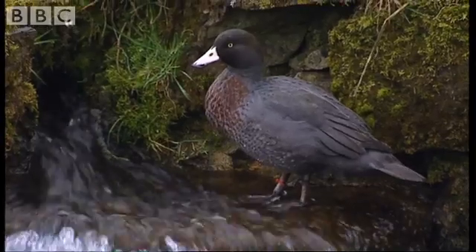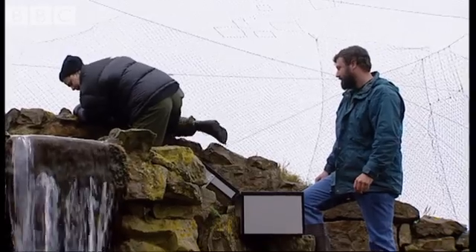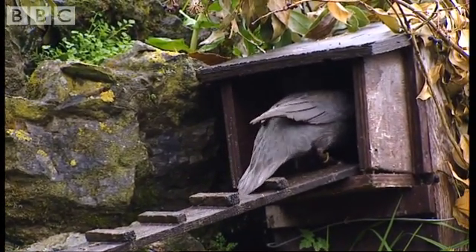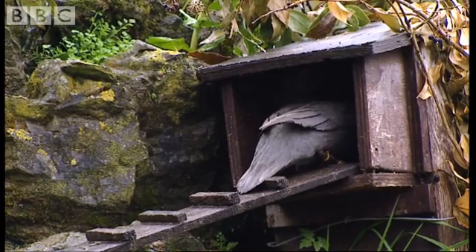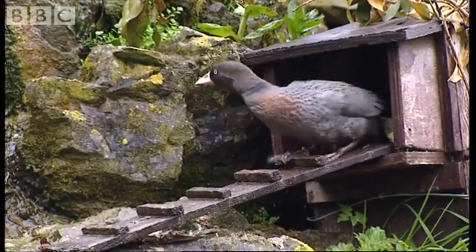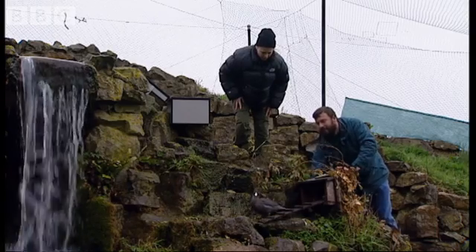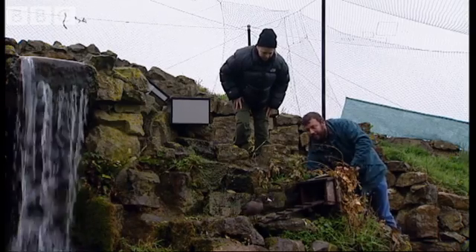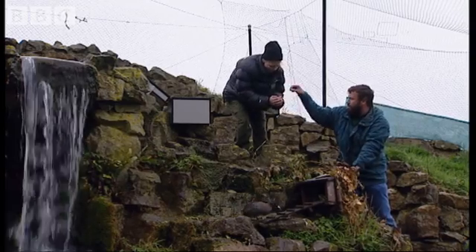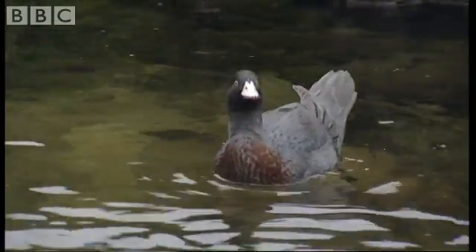They've just laid a new clutch, so we've decided to remove the eggs to be hand reared. I hear her growling — she's obviously aware that we're here. The noise that just came out of that box — what's her reaction going to be? Oh, she's very surprised, she's gone straight out. I expected her to try to bite me. She's obviously shown her disdain by growling and snorting at me. Now, that's the first one.